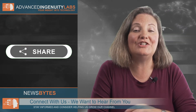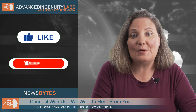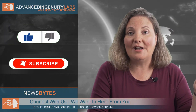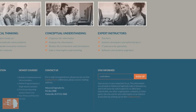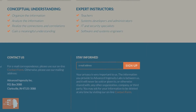If you enjoy this video and find value in our content, you can help us by sharing it with others. Also, leave a comment as we want to hear from you, and consider liking the video and subscribing to our channel. You may also click the notification bell if you don't want to miss our upcoming videos. To stay informed about our upcoming training courses and camps here at Advanced Ingenuity Labs, visit our website at AdvancedIngenuityLabs.com and sign up for our email notifications.